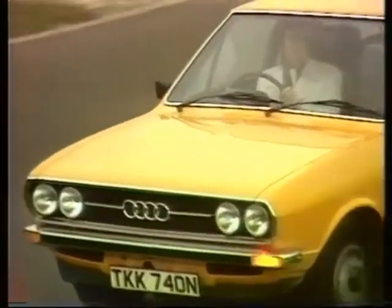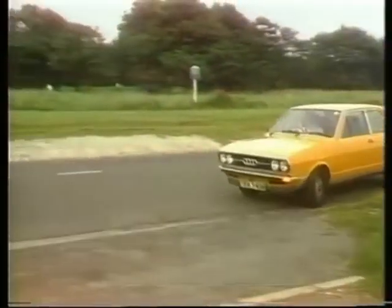The brakes — servo-assisted discs at the front, with ventilated ones available as an optional extra — though for British roads, hardly needed, I'd have thought.